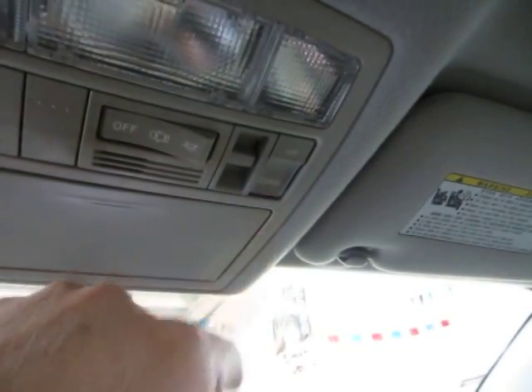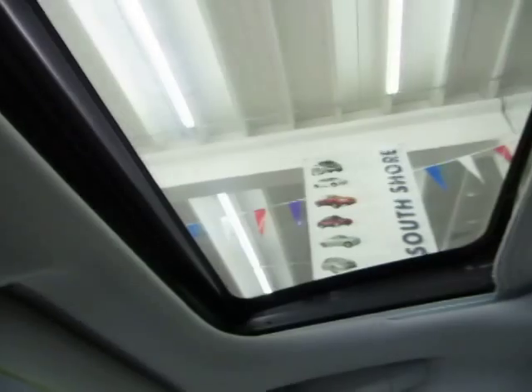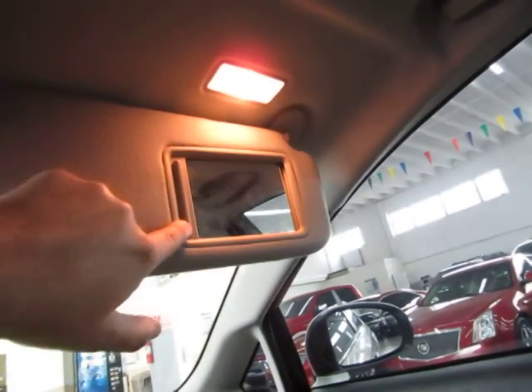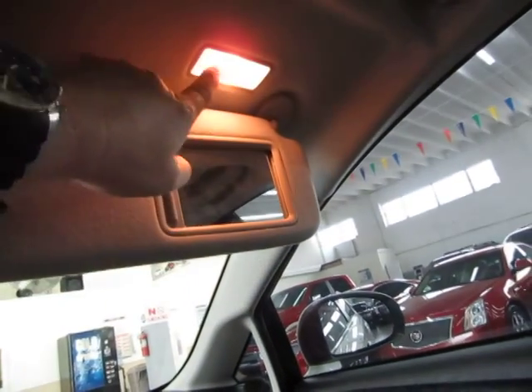You can also tilt the moonroof — not just open it, but tilt it for venting, and tilt it back down. There are vanity mirrors with lighting; when you slide the door on the visor, it turns on the light up top.